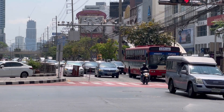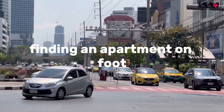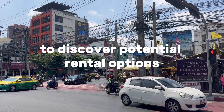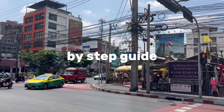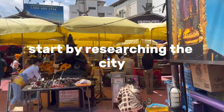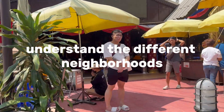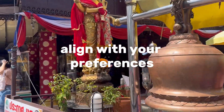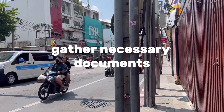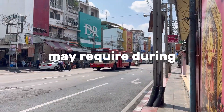Searching on foot. You can also search for a flat on foot—just choose a district and go exploring it. Finding an apartment on foot involves physically exploring your chosen destination to discover potential rental options. Step 1: research your destination. Start by researching the city or town where you want to find an apartment—understand the different neighborhoods, their characteristics, and which ones align with your preferences and needs. Step 2: prepare documentation. Gather necessary documents such as identification, proof of income, and references, which landlords may require during the leasing process.